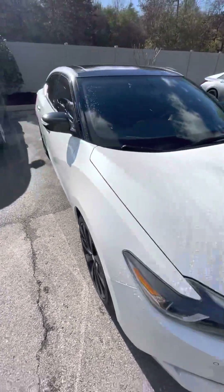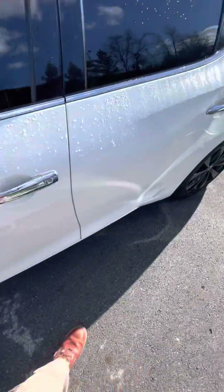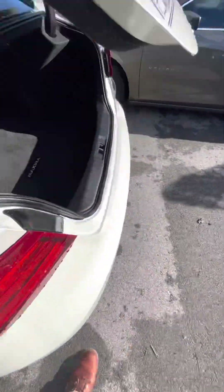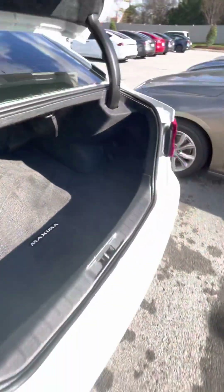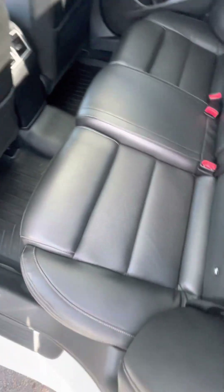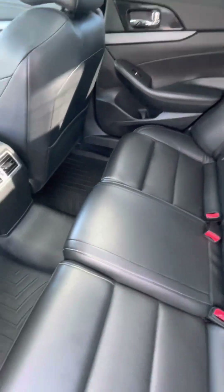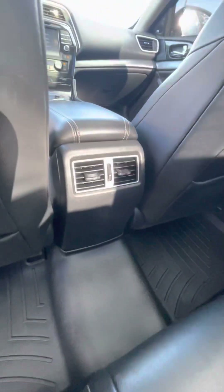Overall the car is in exceptional condition all the way around. There's a lot of room in this car, and lots of trunk space in the back — everything looks great back here. Back seats look awesome with nice premium black leather and all-weather rubber floor mats.